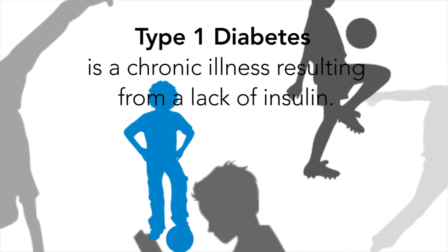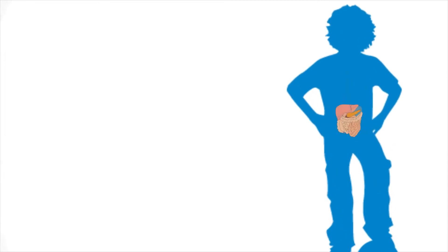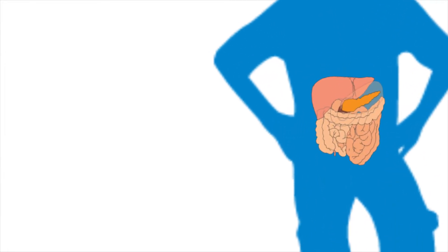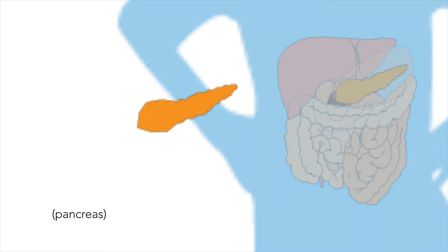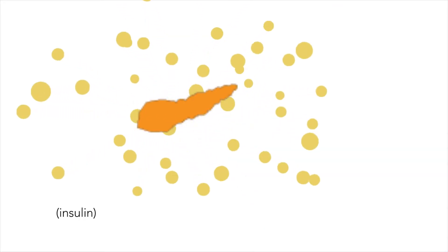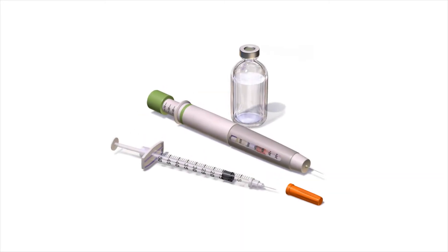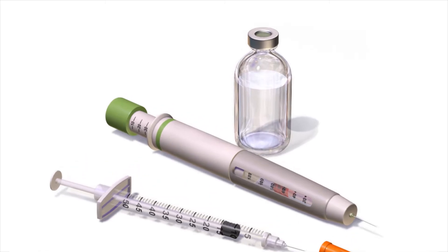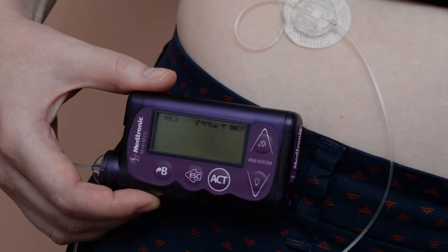Type 1 diabetes is a chronic illness resulting from a lack of insulin. Children and adolescents diagnosed with type 1 diabetes no longer have insulin produced by their pancreas. For this reason, we must provide insulin to them by injections or through a device called an insulin pump.